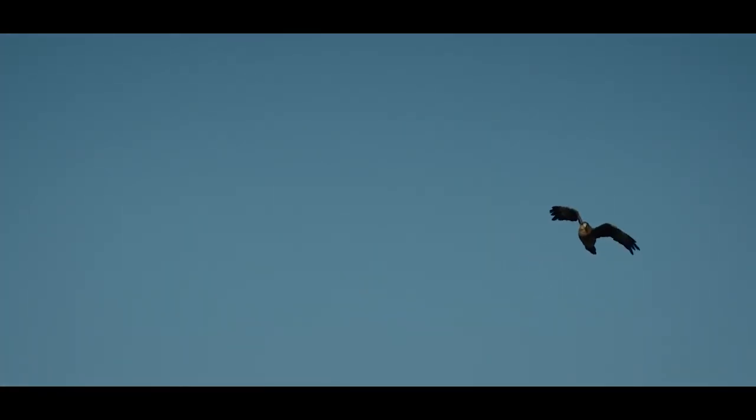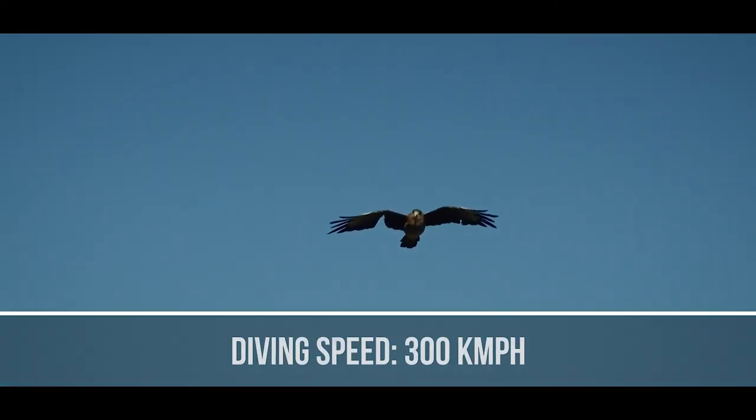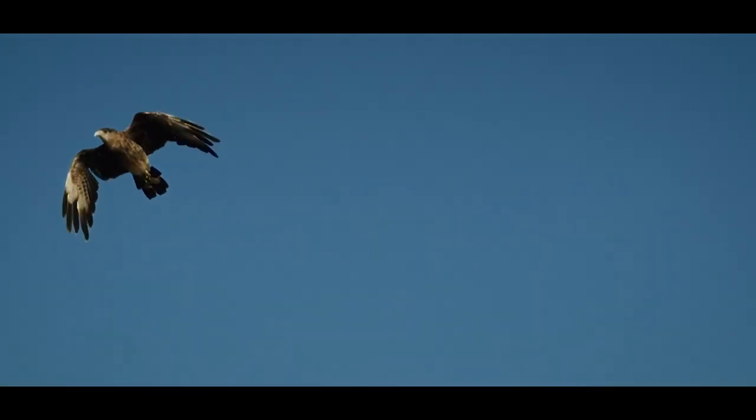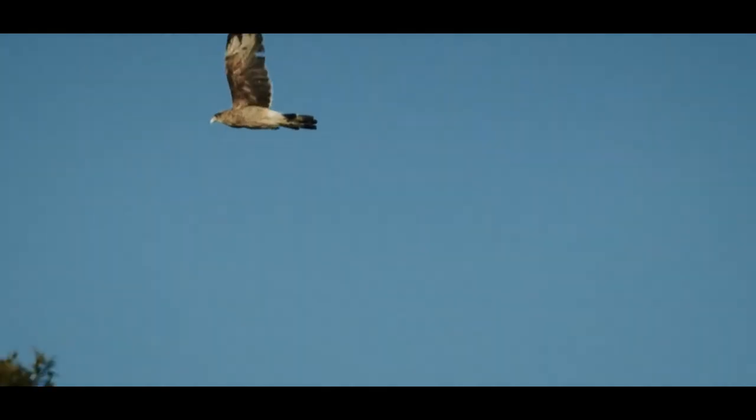When it comes to speed, eagles are very fast. The golden eagle and steppe eagle are the second and third fastest birds in the world, capable of diving at a speed of 300 kilometers per hour. Eagles also fly in storms, gliding on the wings of the wind, thus saving energy.